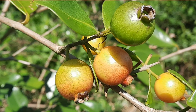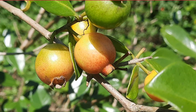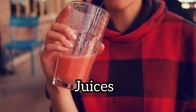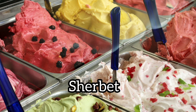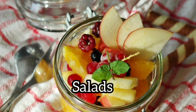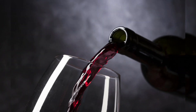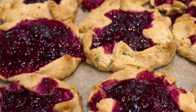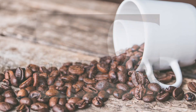They can be eaten fresh with the skin, or they can be processed into by-products such as jams, jellies, syrup, juices, smoothies, pies, ice cream, or sherbet. Sometimes people slice them up and toss them into salads, mix them with yogurt or oatmeal, use them to make wine, or use them to make fillings for baked products. The leaves can be used to make tea and the seeds can be roasted and used as a coffee substitute.